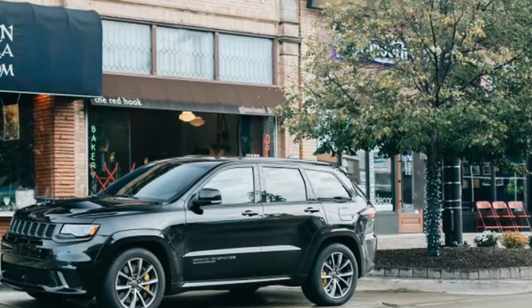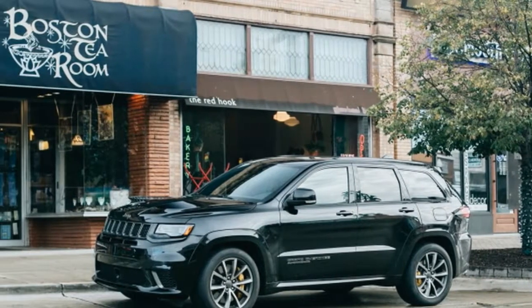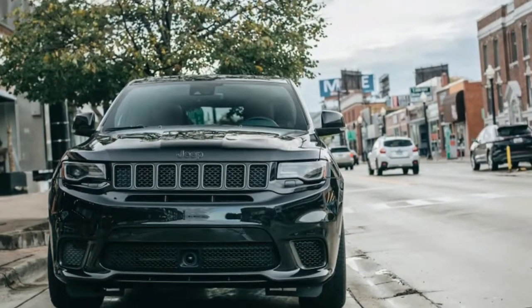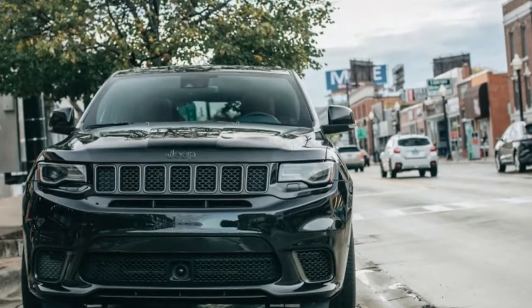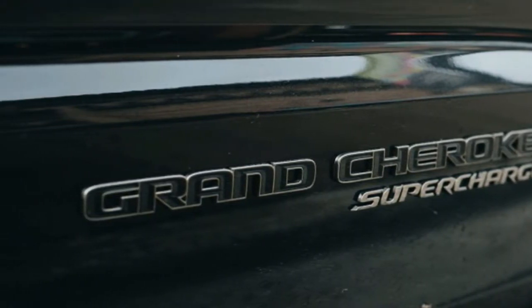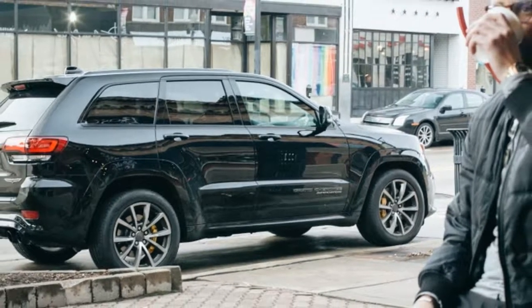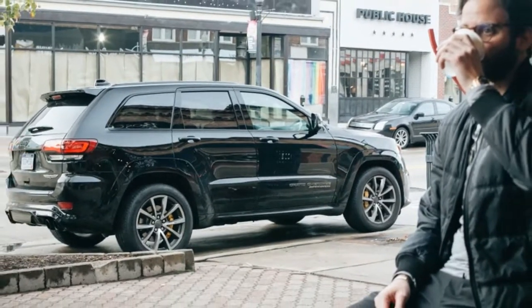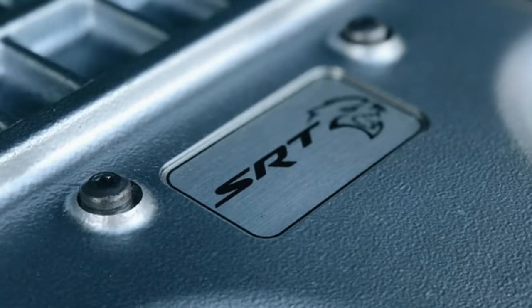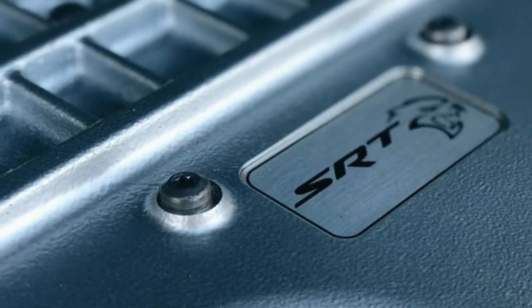Anyway, this Jeep feels more grown up than other Hemi-powered vehicles I've driven. The fit and finish in this $99,000 Jeep is far nicer than, say, the Dodge Durango SRT, though at a much higher cost. If another driver didn't pay close attention to the badging, they might see this and think it just another Jeep. The sound, though, will give it away every time.